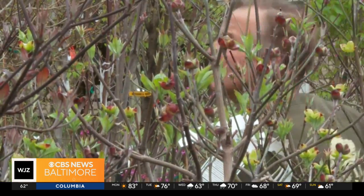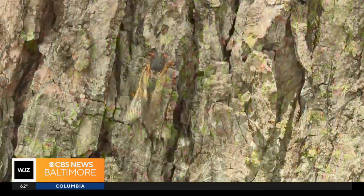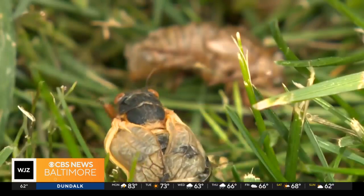However, Raup says if you have a small tree, there's a chance they can cause some trouble if they emerge. They can cause some damage on those trees where they lay their eggs and the branches will eventually die — what we call flagging.